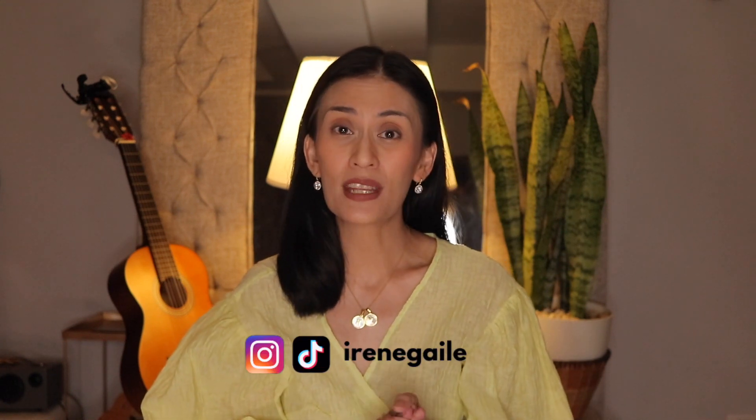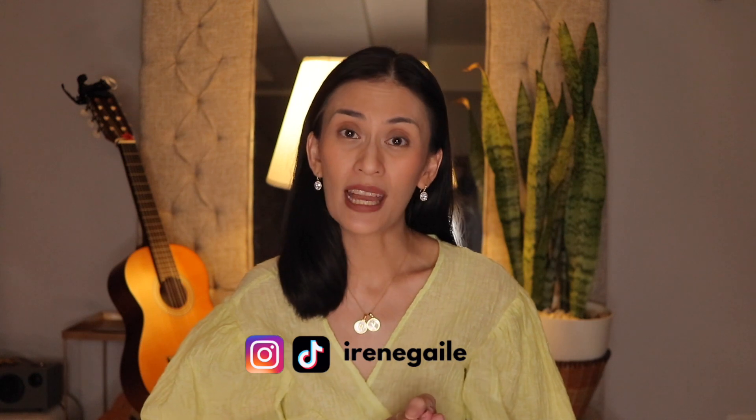I try to post one video a week all about the skin and skincare. So if that's something you are into, I invite you to click the like and subscribe button. I am also on TikTok and Instagram as @IreneGale where I post similar content in different formats.